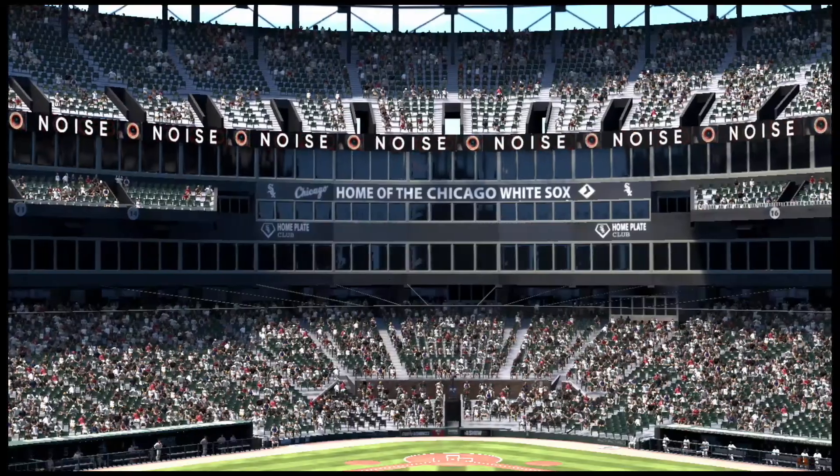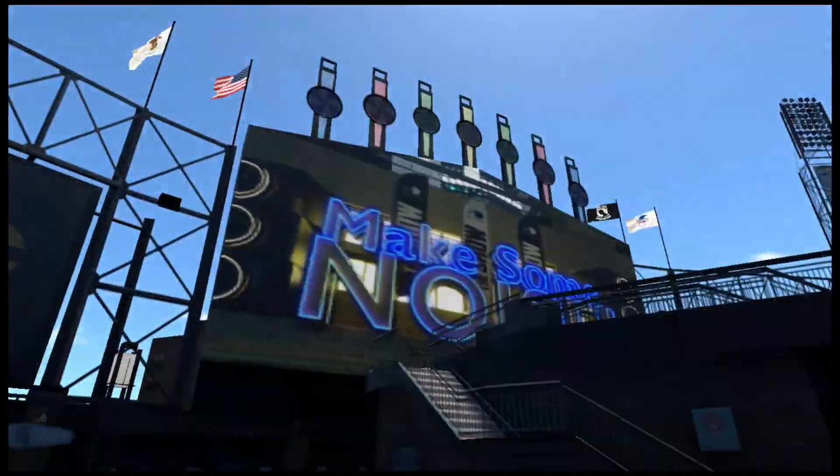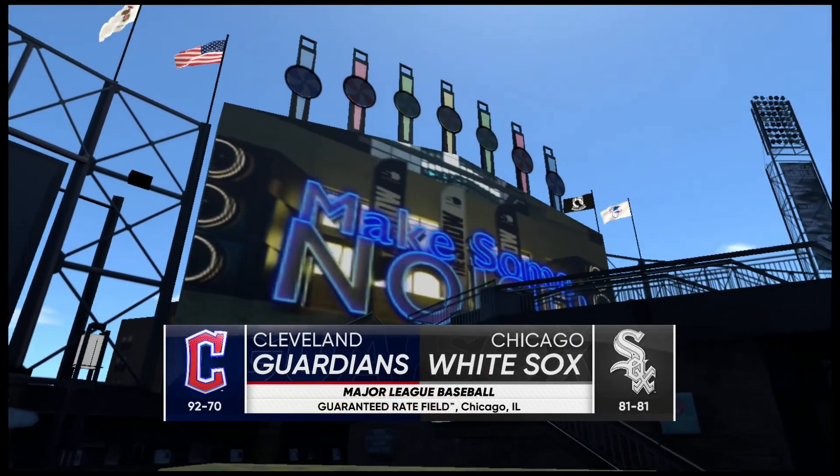Hello and welcome. Thanks for joining us. We've got baseball on the show — it's the Cleveland Guardians going up against the Chicago White Sox.